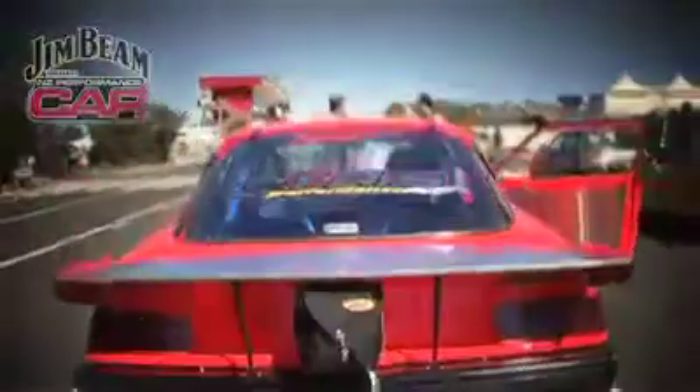We've been into them — building them for 10, 12 years. And the simplicity of them, they're just a great thing. Just easy power, and in the scheme of things they're really cheap to build.